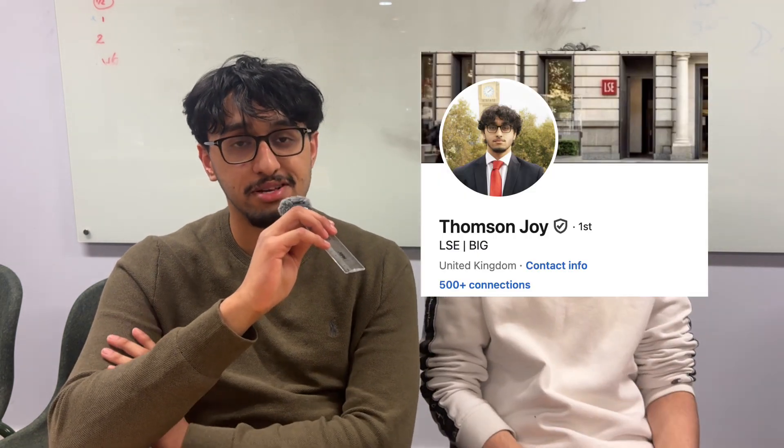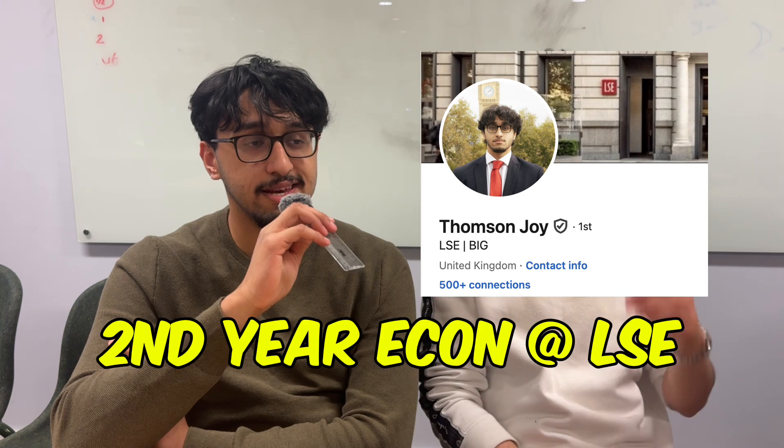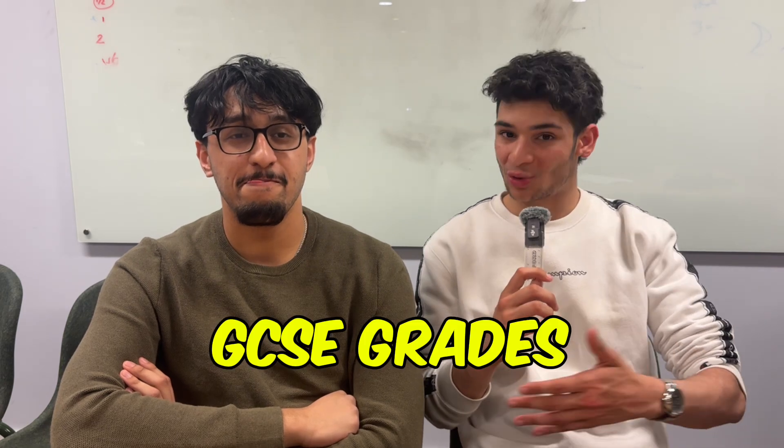Hi, my name is Thompson. As Danny said, I'm a second year student doing economics at LSE, and I can't guarantee my video will be better or worse than any other ones out there, but I'll be completely transparent about how my process went and give you any advice that I can from what I learned. Yeah, let's get started then with GCSEs chronologically.